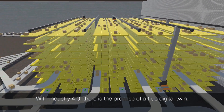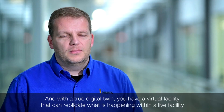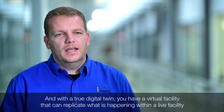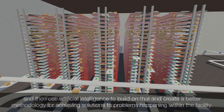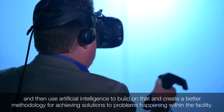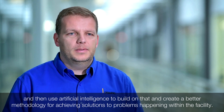With Industry 4.0, there's the promise of a true digital twin — a virtual facility that can replicate what's actually happening within a live facility and then use artificial intelligence to build on that and create a better methodology for achieving solutions to problems happening within the facility.